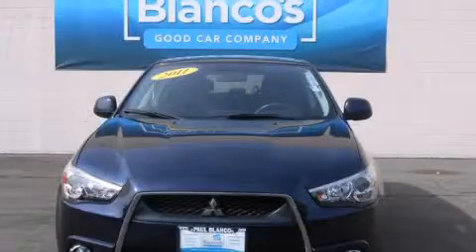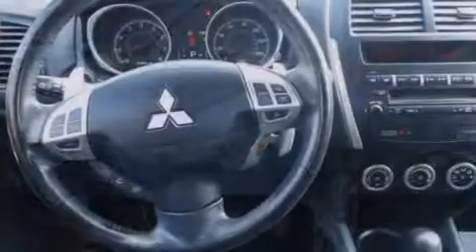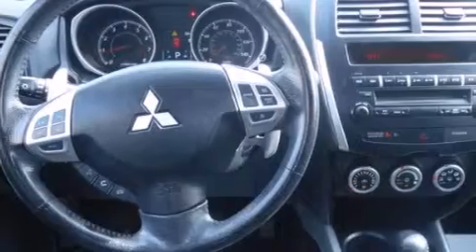This is a 2011 Mitsubishi Outlander — functional utility for a modern lifestyle. It has a 2.0-liter four-cylinder engine and an automatic transmission.